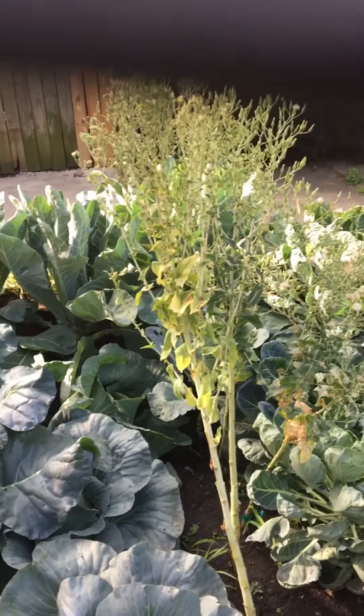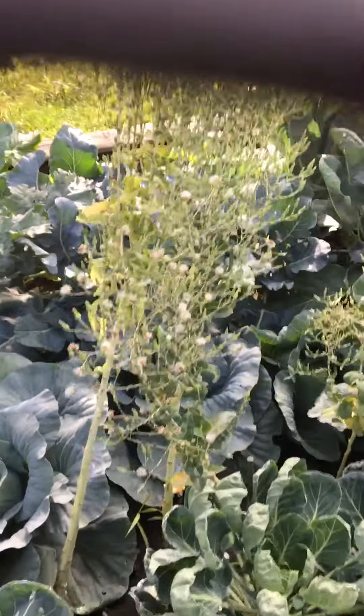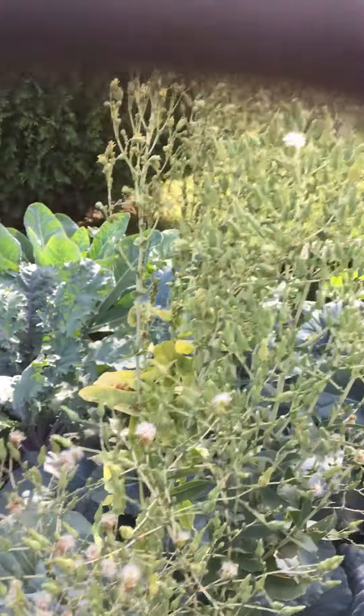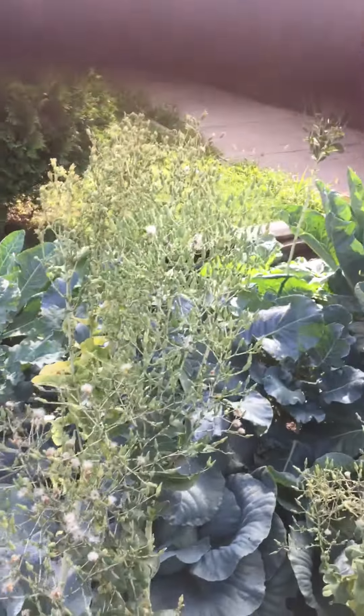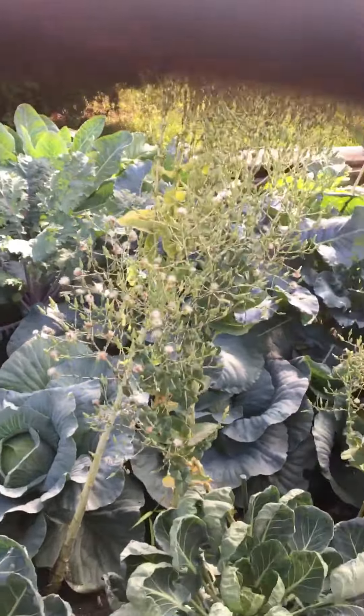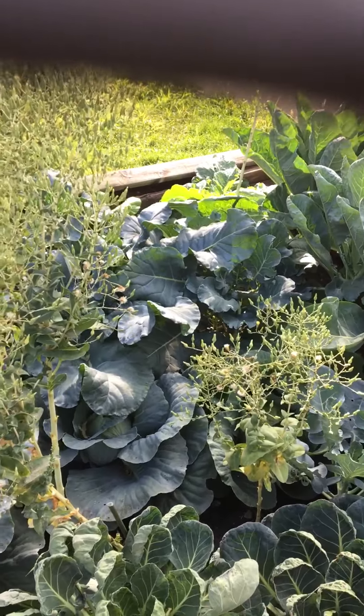I just wanted to give you that little cauliflower update over there. There they are over there. These tall things you see right here is the lettuce going to seed, which is what I wanted to do. I'm not going to pull it yet. They're finally going to seed, so I have a ton of lettuce seeds to plant and to give away.